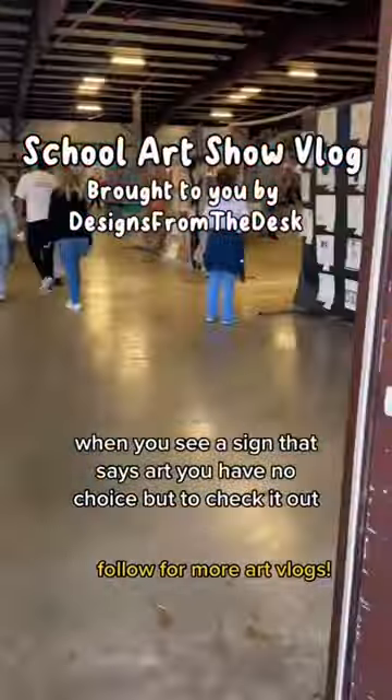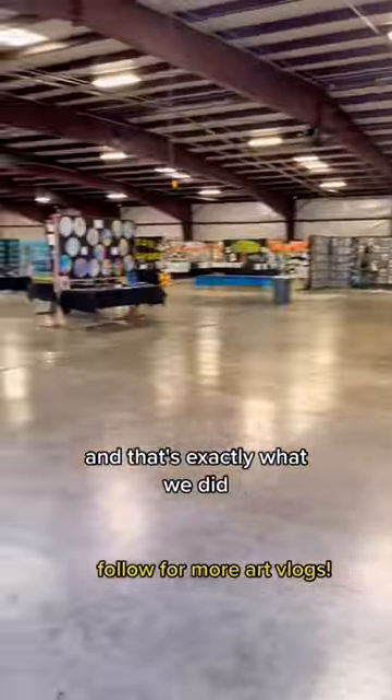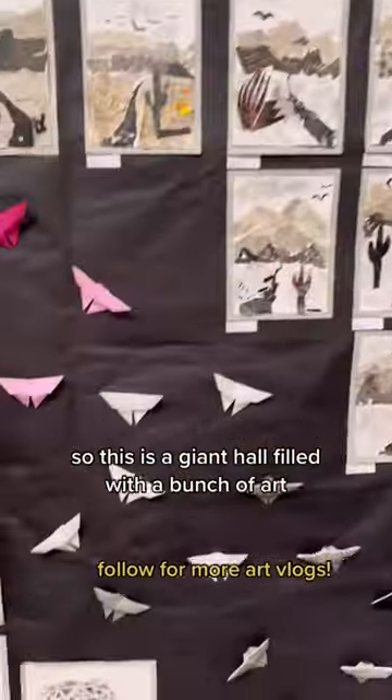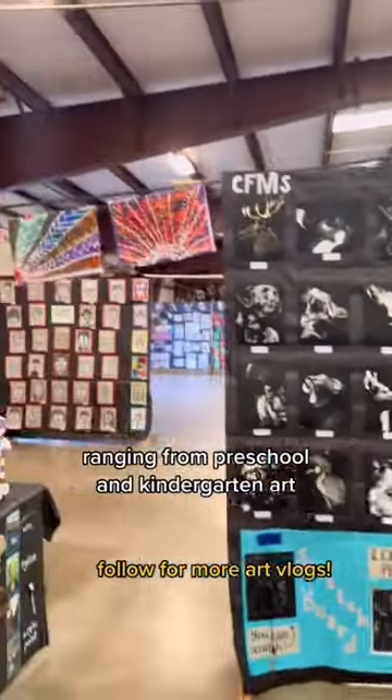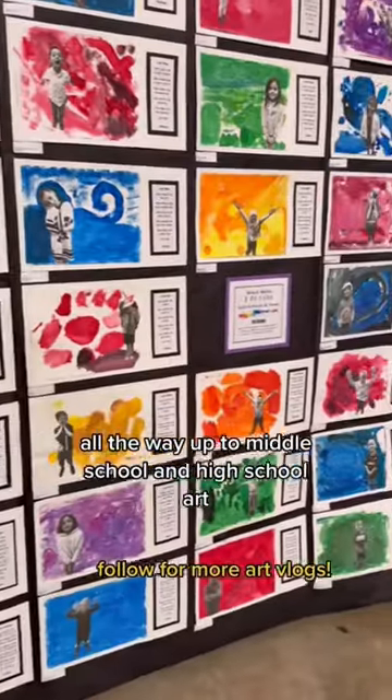When you see a sign that says art, you have no choice but to check it out. And that's exactly what we did. So this is a giant hall filled with a bunch of art, ranging from preschool and kindergarten art, all the way up to middle school and high school art.